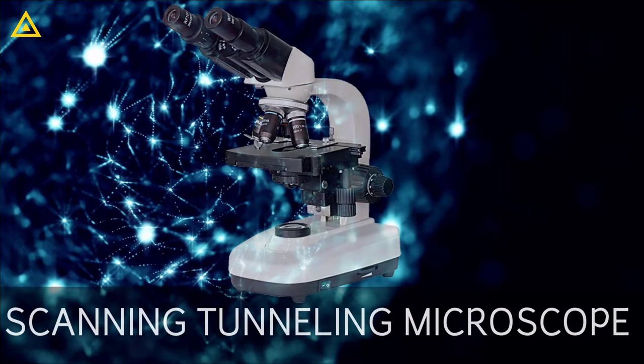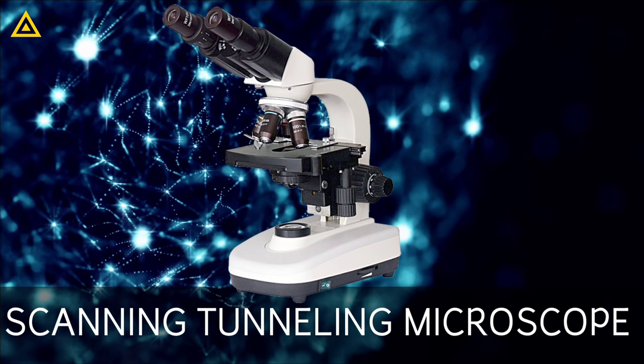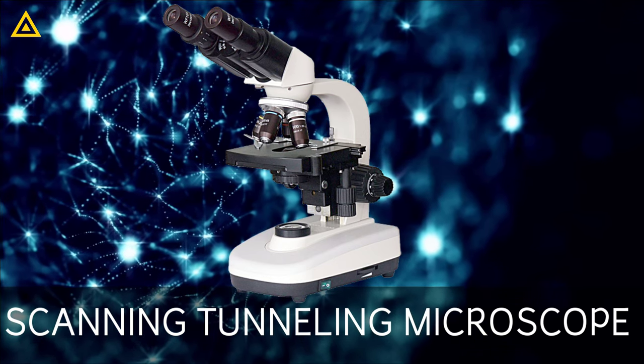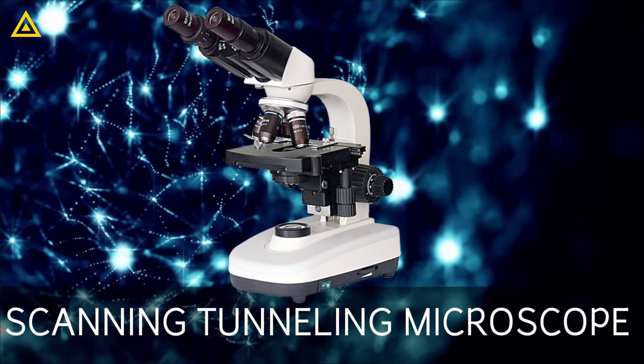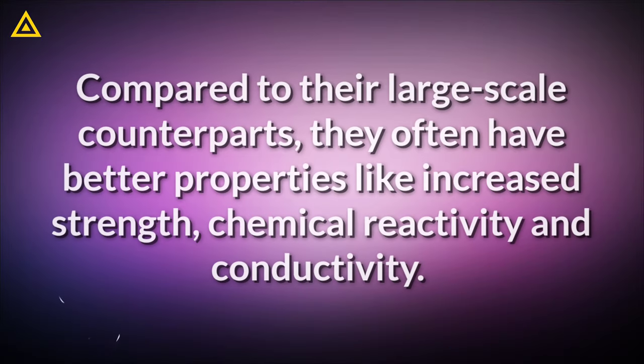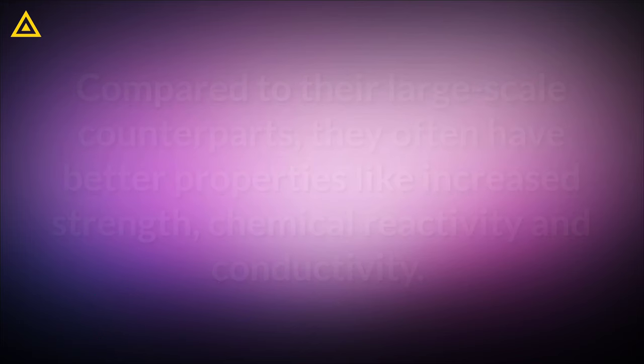Even then, to actually work on the nanoscale, you need something like the scanning tunneling microscope, which not only allows you to see individual atoms and molecules, but also lets you move them around. But don't let the small size of nanomaterials fool you. Compared to their large-scale counterparts, they often have better properties like increased strength, chemical reactivity, and conductivity.